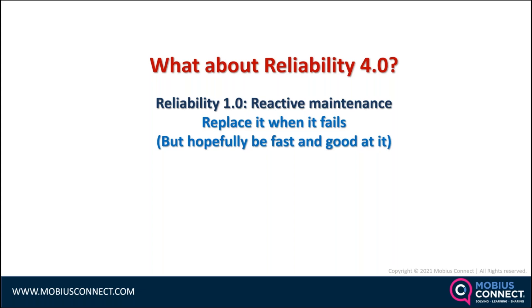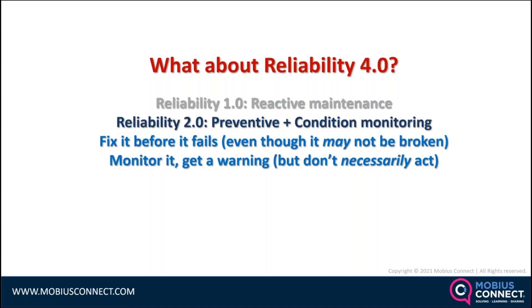I don't know if anyone else has ever said Reliability 4.0 — I just make things up sometimes. Reliability 1.0 is just reactive maintenance: replace it when it fails and hopefully get good at it. Reliability 2.0 is old-fashioned condition monitoring and preventive maintenance, where people are still doing time-based maintenance and using condition monitoring as just a bit of a warning signal.